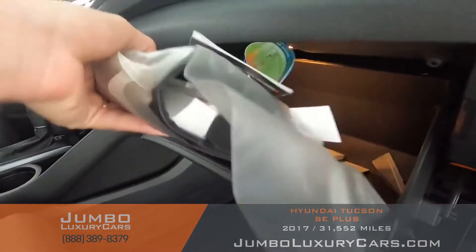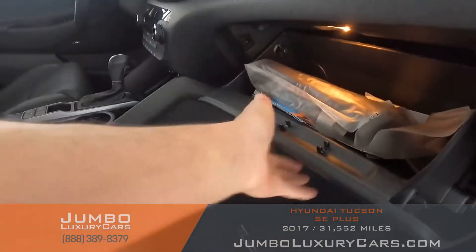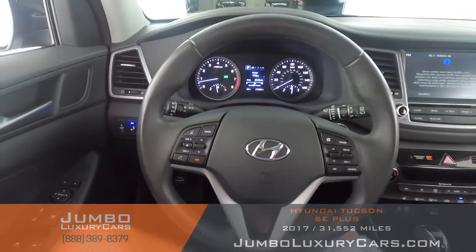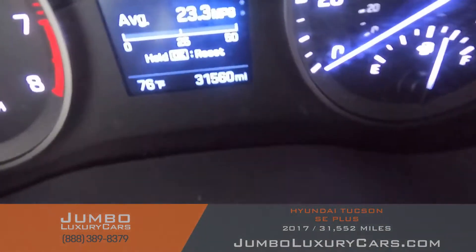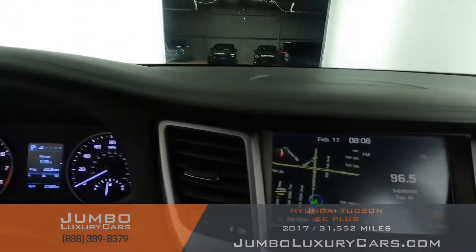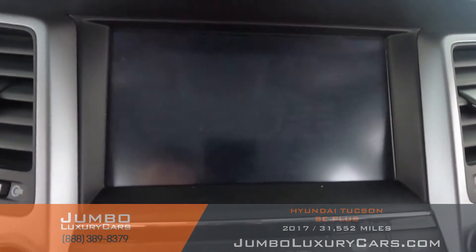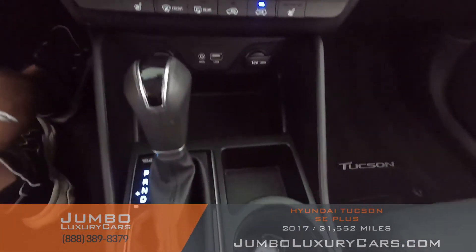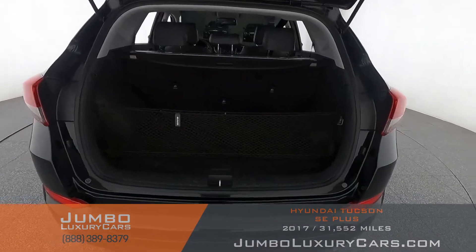The passenger seat is in excellent condition as well. In the glove compartment, here we have your owner's manual. The steering wheel is in excellent condition — here's a close-up of the mileage. This vehicle comes equipped with navigation and a backup camera. All media buttons and AC buttons are in excellent condition. Overall, the interior is in excellent condition.